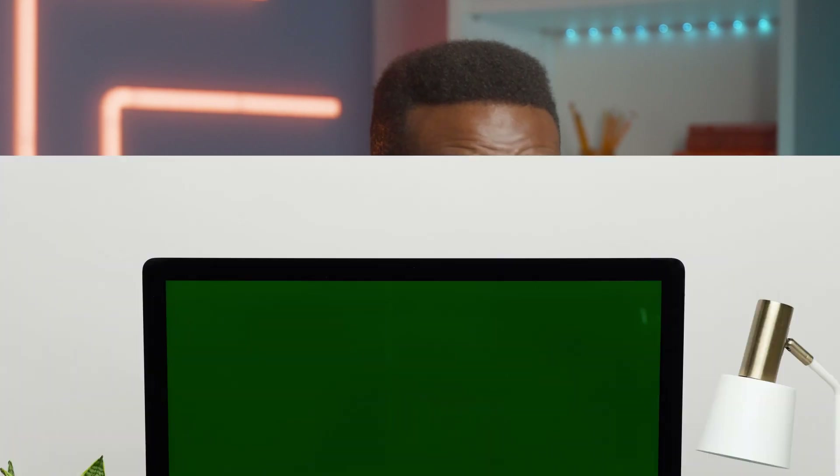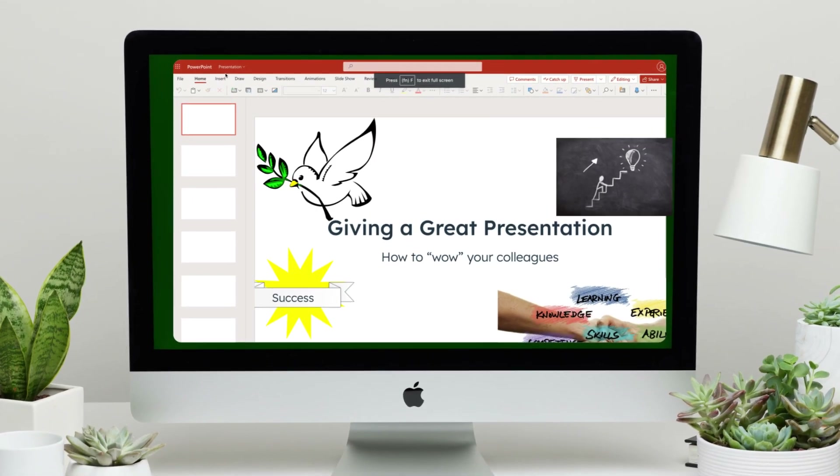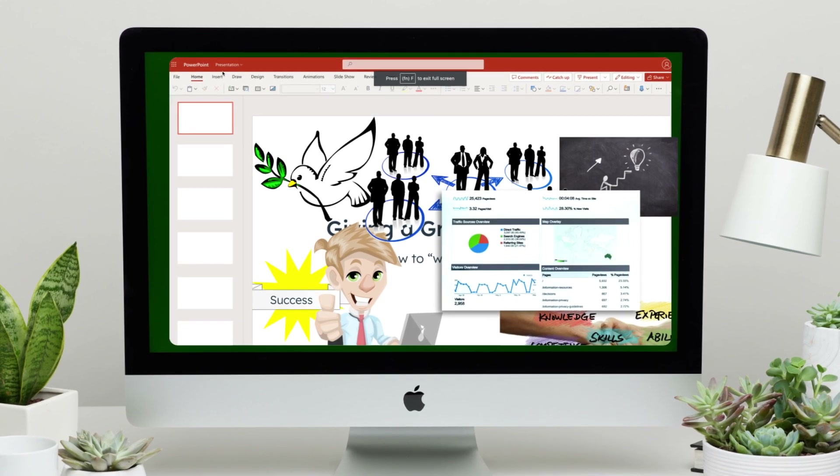We need to talk about PowerPoint presentations for a second. We've all sat, or slept through, our share of hard-to-understand slides overloaded with bullet points, generic clip art, and confusing data. However, PowerPoint has released some powerful updates that you may not be aware of, which can be a real game changer when working on your next presentation.